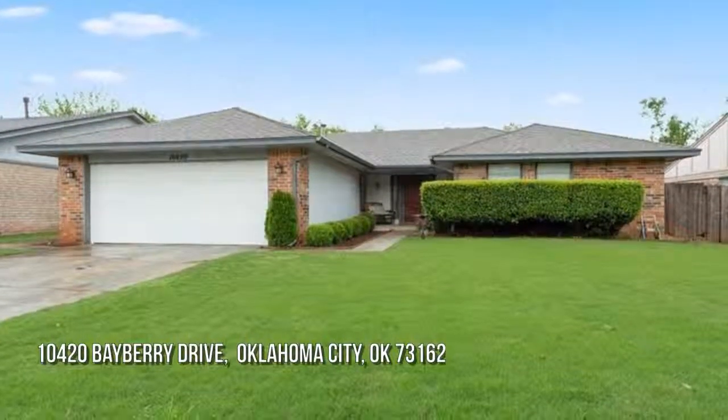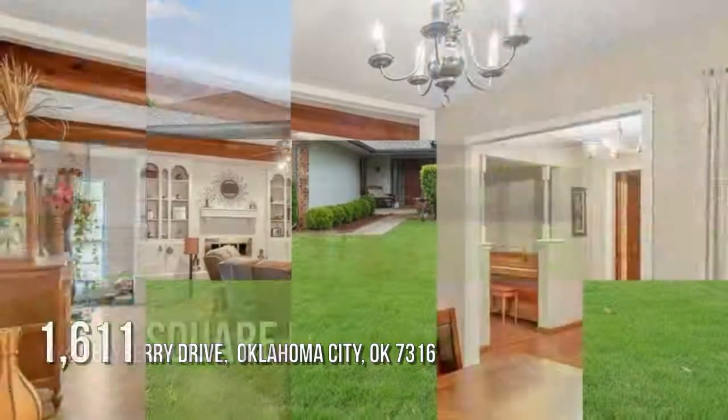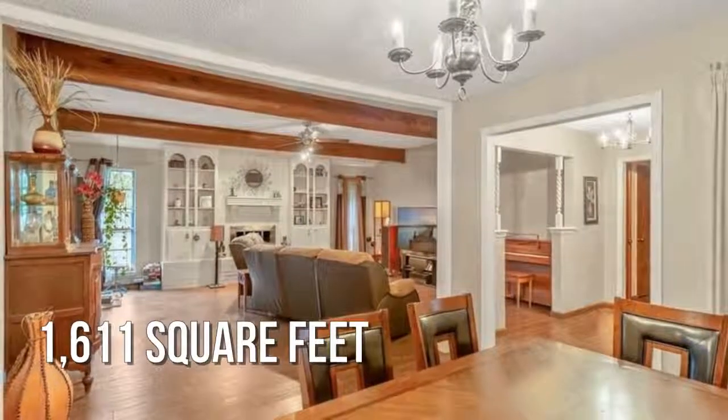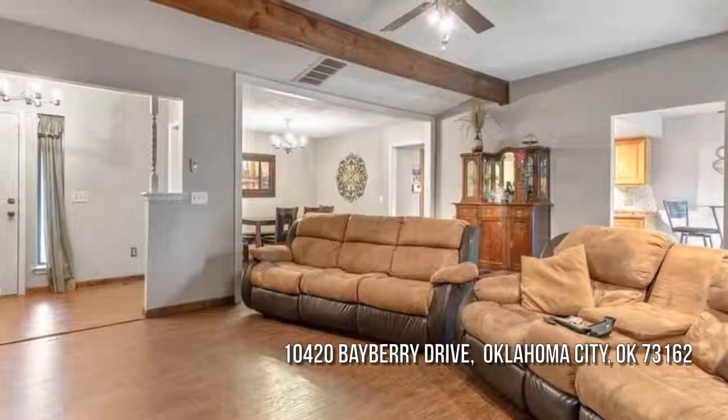Searching for the perfect home? This lovely property offers over 1,600 square feet of living space, currently listed for $160,000.